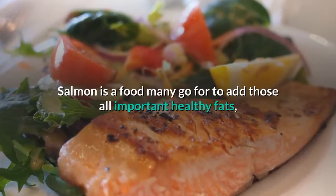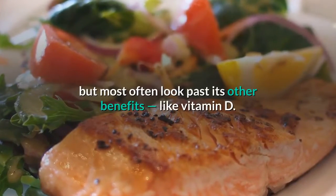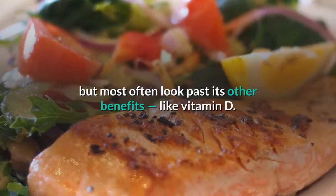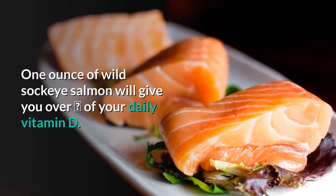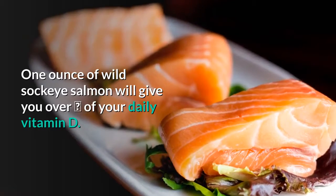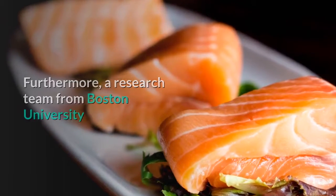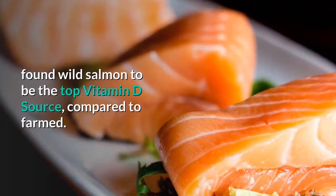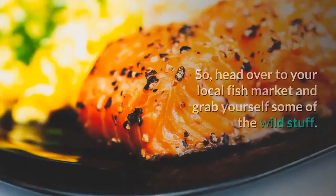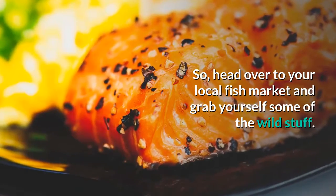Salmon. Salmon is a food many go for to add those all-important healthy fats, but most often look past its other benefits, like vitamin D. One ounce of wild sockeye salmon will give you over one third of your daily vitamin D. Furthermore, a research team from Boston University found wild salmon to be the top vitamin D source compared to farmed. So head over to your local fish market and grab yourself some of the wild stuff.